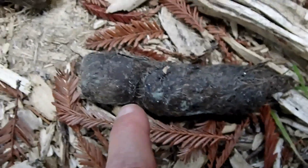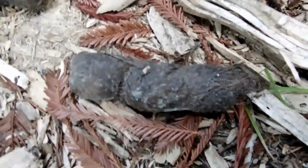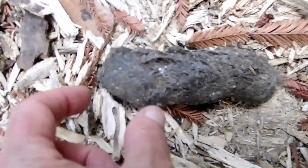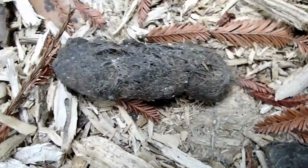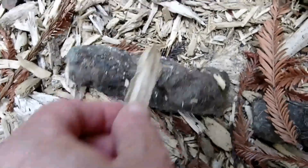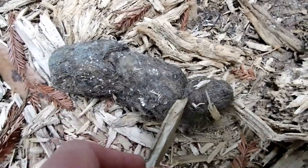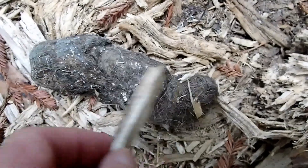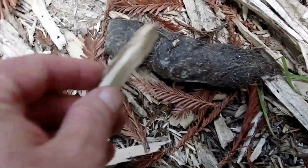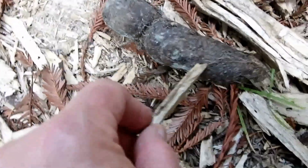This scat has the segmented appearance characteristic of a mountain lion. See how there's a little line right there separating this segment and that segment — this one also is segmented. Now you can see how it's segmented here and here, with constrictions giving each piece a kind of squashed marshmallow appearance. The best view of that segmentation is right here and here.